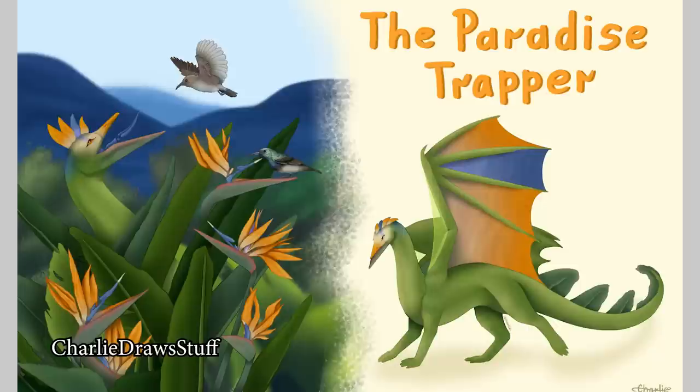Charlie Draw Stuff — what have you got first today? The Paradise Trapper! Oh, that is so cool! Just looking at an illustration like this really takes me back to school when you'd get those books that are like 'this book's all about dragons' or 'this book's all about dinosaurs.' This gives me the very same vibes. I love how they're camouflaging into a plant so they can trap birds and stuff — very cool!